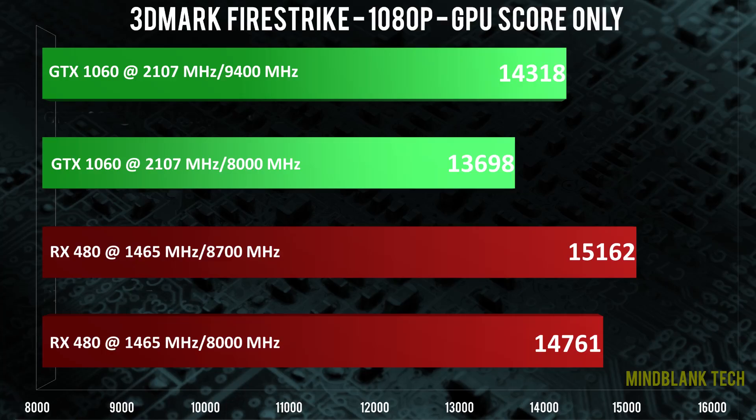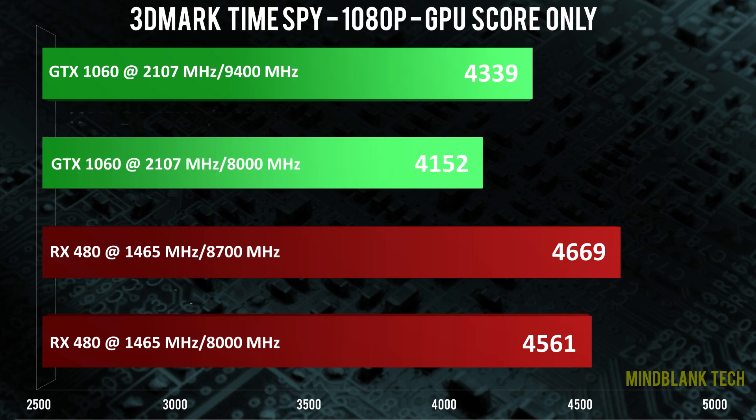I tested 3 synthetics. Fire Strike is first and we see improvements for both cards. The RX 480 goes into the 1500-plus range at these clocks, which is impressive considering where I started with this card on its stock reference blower cooler. The 1060 is happy with any extra bandwidth it can get. Time Spy shows a similar level of gains as Fire Strike, but notice that both cards seem rather unimpressed with the improved bandwidth and certainly don't scale nearly as well as the games do — one reason I don't particularly like synthetic benchmarks.